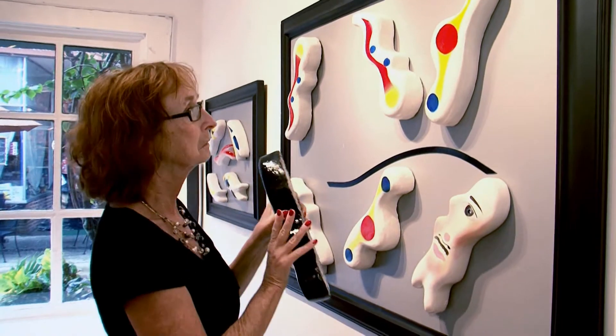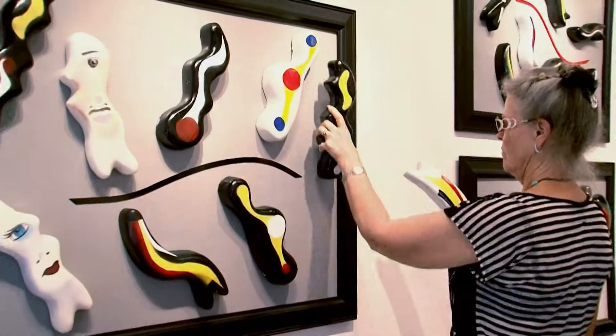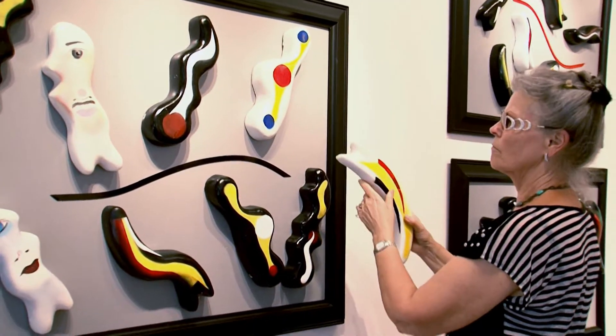As soon as somebody starts to look at this wall decoration, the purpose is for them to step up, touch it, and move it.